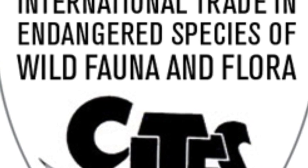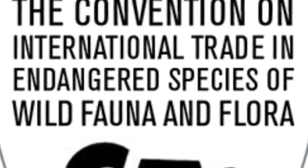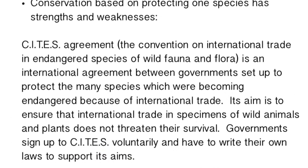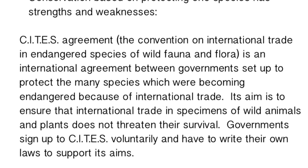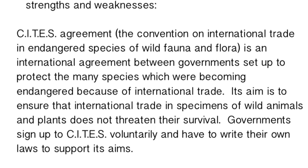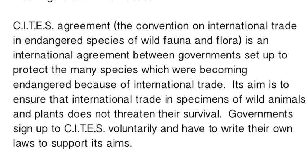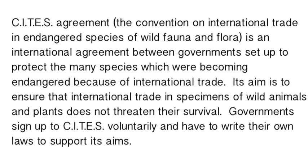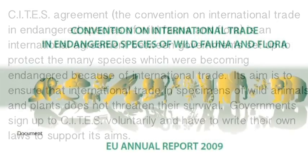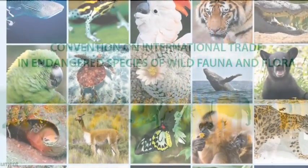CITES stands for the Convention on International Trade in Endangered Species of Wild Fauna and Flora. It was started back in the 1960s, member countries meet every three years, and 170 countries come together to hammer out agreements about trade of endangered species — both animals and plants — for the pet trade, garden trade, medicinal trade, zoo trade, circus trade, and products made from animals.